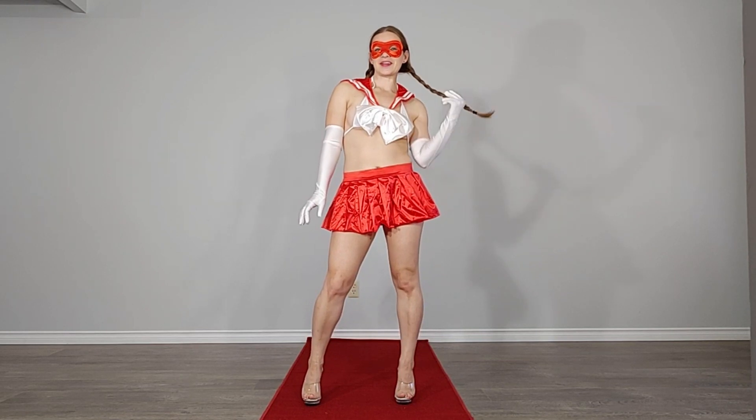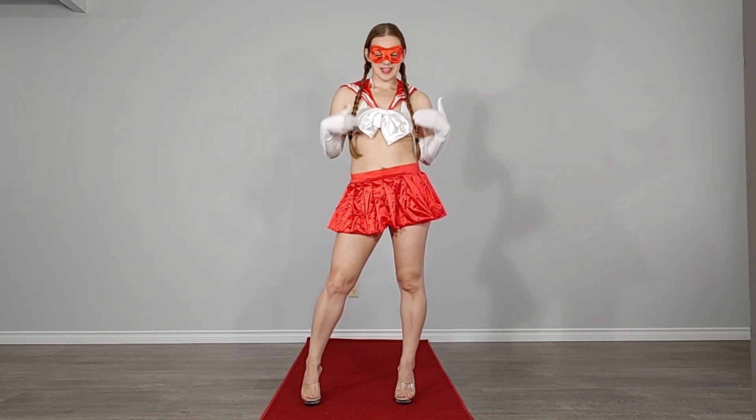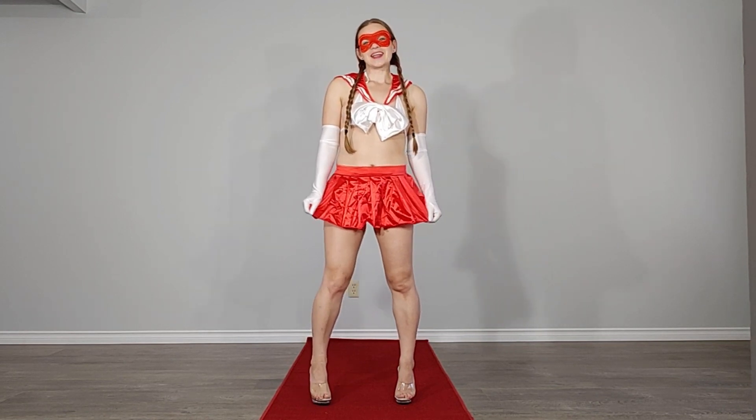So what do you think so far of this costume? I also put my hair in cute little braids because I thought with the cute little sailor it would really tie in the whole outfit. So for now, let's just go in for a little walk.